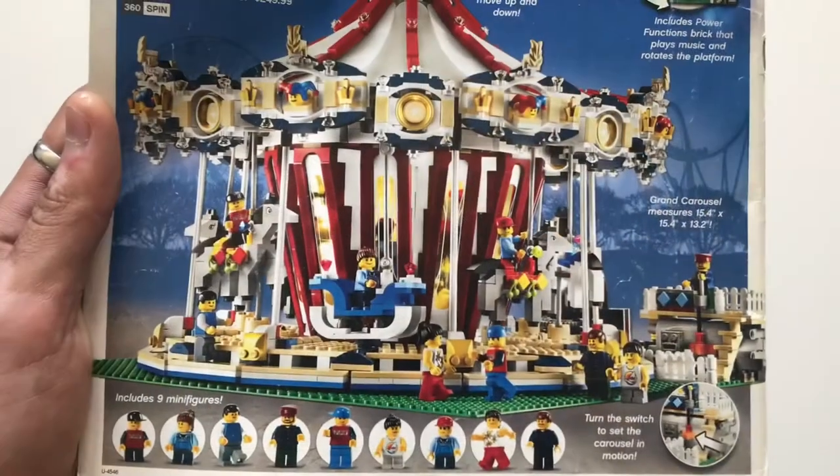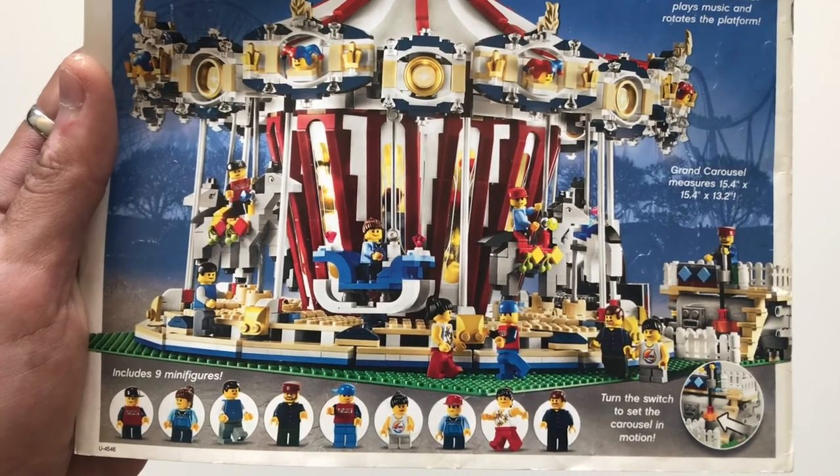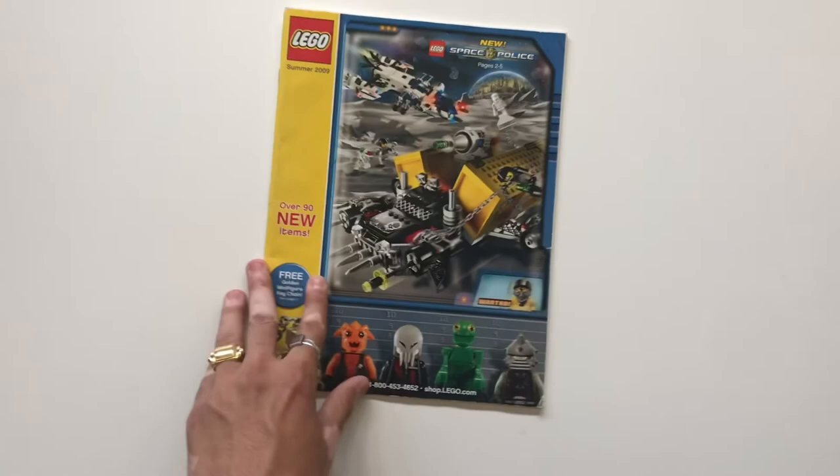Rounding it out, we have the minifigure-scale Creator Carousel — a beautiful set that was followed up in 2016, which was really nice. Thanks for watching everyone, see you next time.